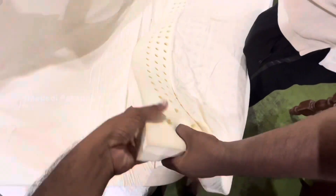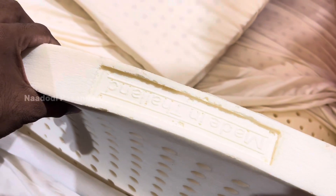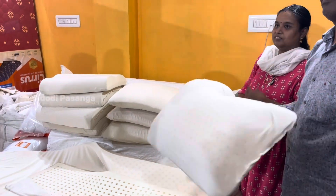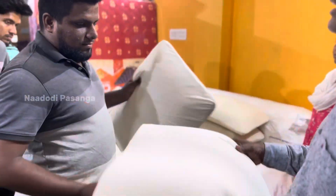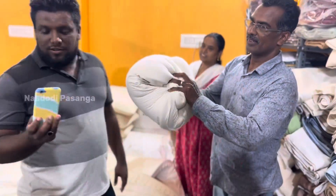This is a latex mattress. This is its structure — it helps with body pain. The pillow is soft and cool. This bed is from Thailand and comes with a 15-year guarantee.